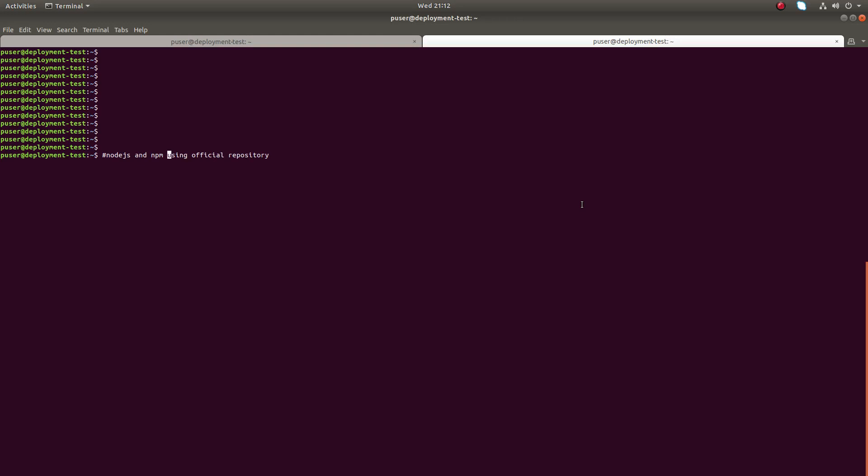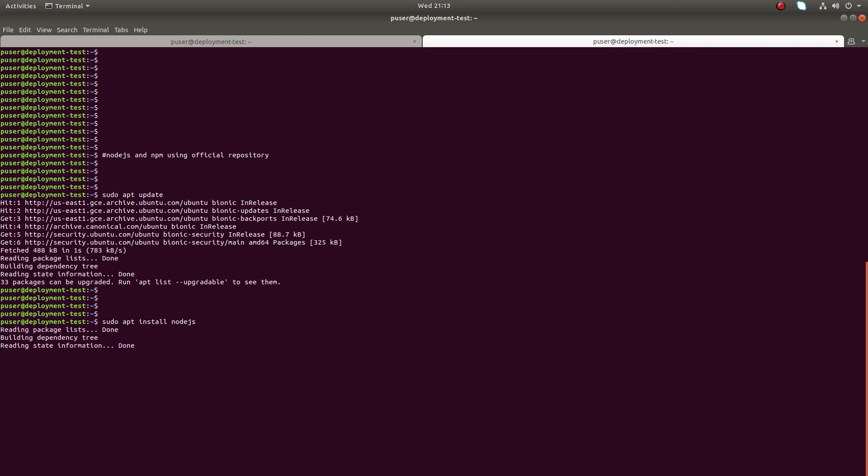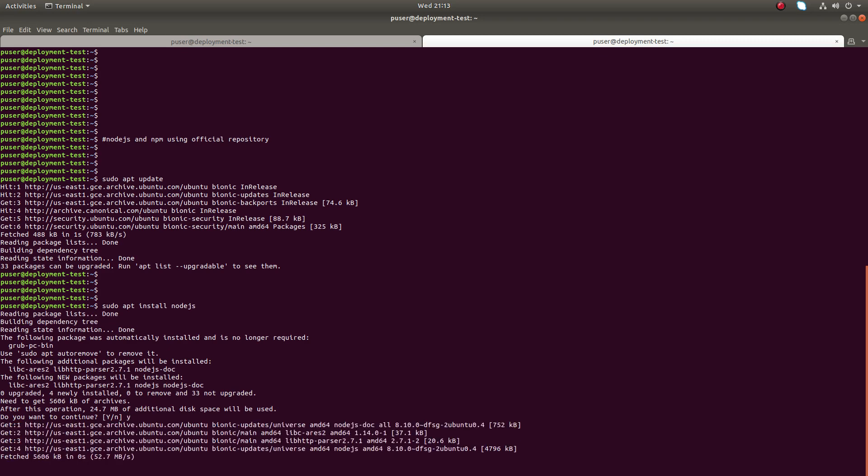Hi friends, this video shows how to install Node.js and npm using the official repository of Ubuntu, Debian, or Linux Mint. The first thing to run is sudo apt update. After that, we can install Node.js using the sudo apt install node.js command. This is very simple — just run sudo apt install node.js, then type y.